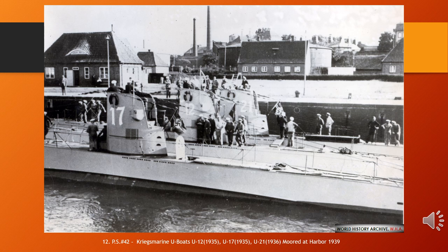German submarine U-17 was a Type IIB U-boat of Nazi Germany's Kriegsmarine. It was built at Germaniawerft, Kiel, where it was laid down on the 1st of July 1935 and commissioned on the 3rd of December 1935 under the command of Werner Fresdorf. Its career consisted of four patrols, all served while under the 1st U-boat flotilla, where it sank three ships for a total of 1,825 GRT. Later in the war it served under the 22nd U-boat flotilla as a training boat, including Oberleutnant zur See Walter Schietek as an instructor.